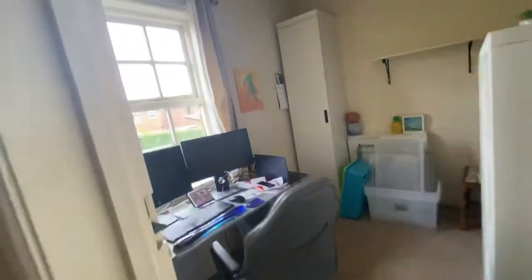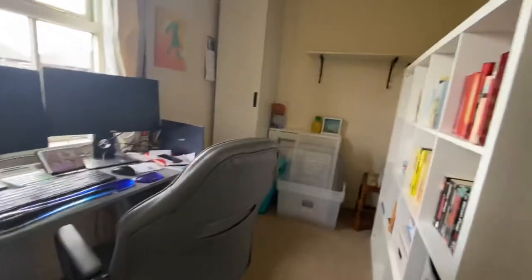Then you have your second bedroom here. It's currently being used as a home office, but you can get a single bed in here. As I say, it is tenanted.